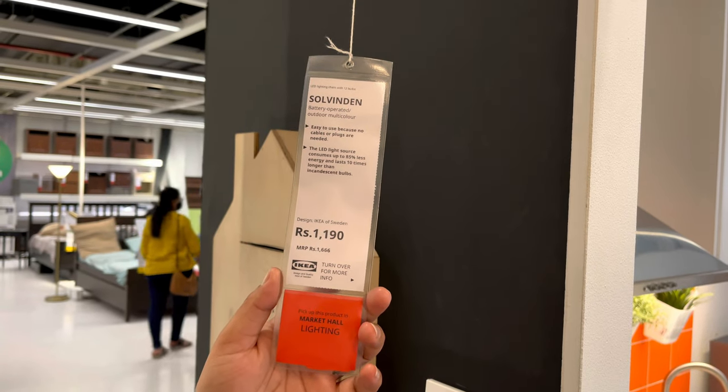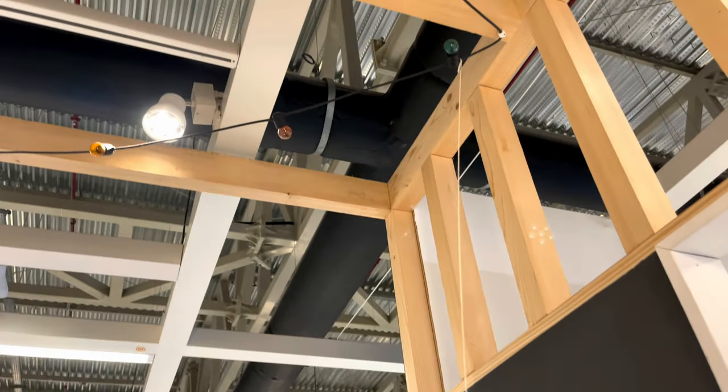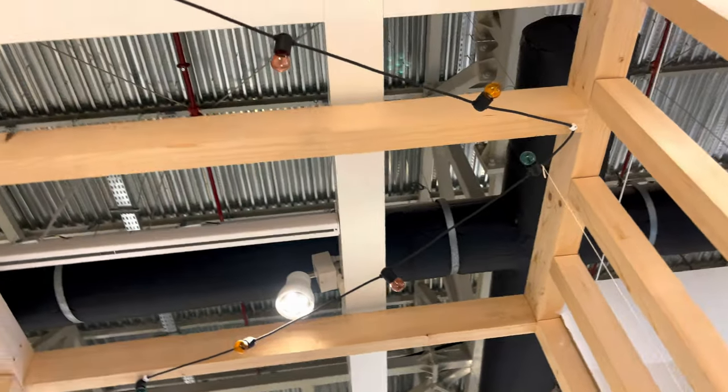Lighting plays a very important role in your decor. This one is a very good piece to put up in your balcony — it's outdoor so totally safe, and the length was also quite decent.